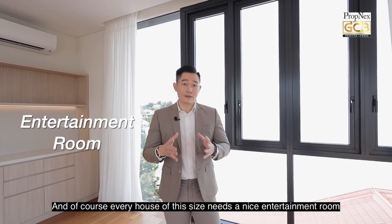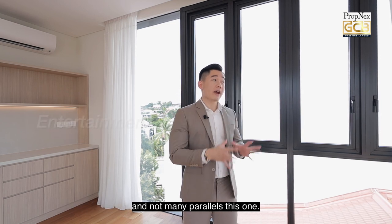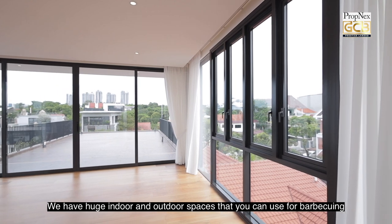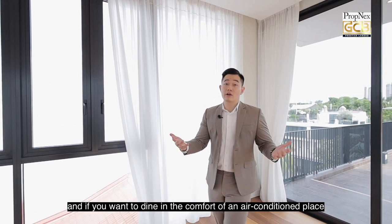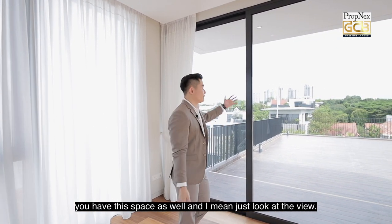Every house of this size needs a nice entertainment room and not many parallel this one. We have huge indoor and outdoor spaces that can be used for barbecuing, and if you want to dine in the comfort of an air-conditioned place, you have this space as well — and just look at the view.